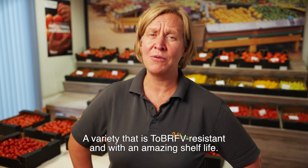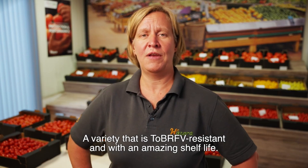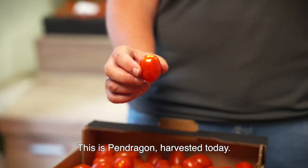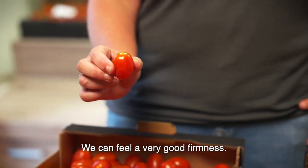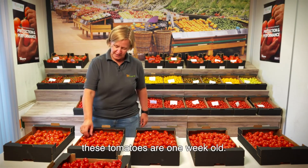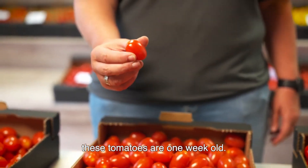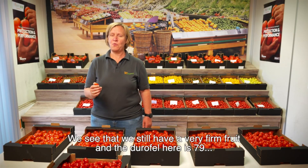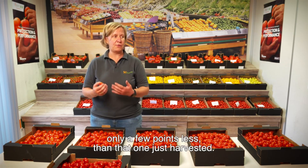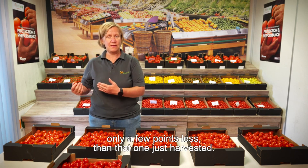A variety that is highly resistant with an amazing shelf life. Here we have our Pendragon harvested today. We can feel a very good firmness. If you look at this box, these tomatoes are one week old. We can see that we still have a very firm fruit and the Durafel here is 79 — only a few points less than just at harvest.